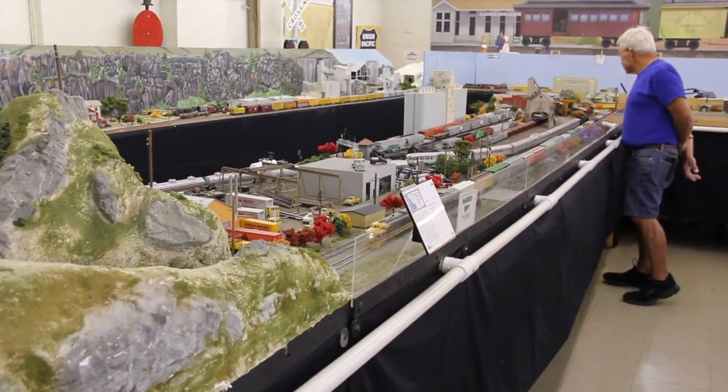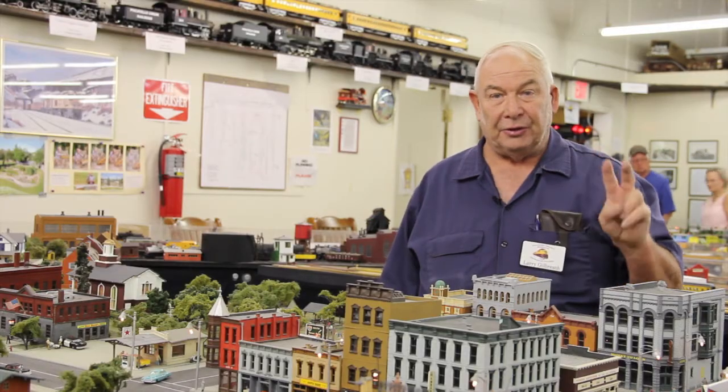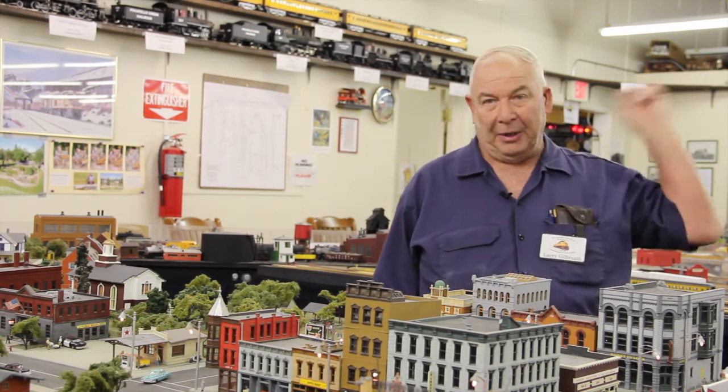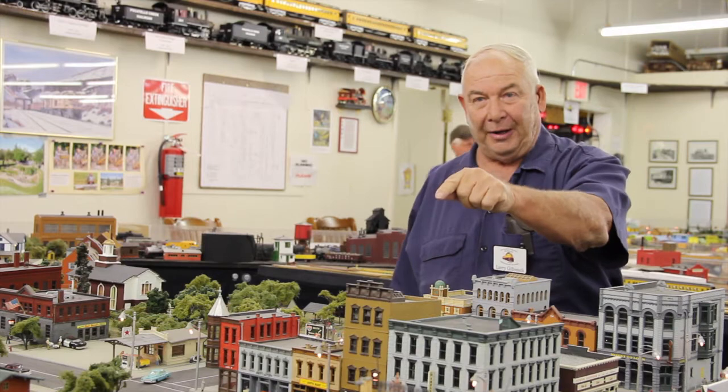Two main lines — that's the two outer tracks that you see the trains running on. That is 240 feet of main line, just the main line.